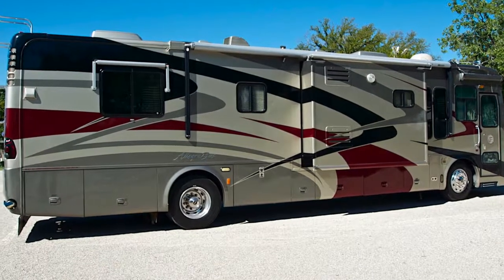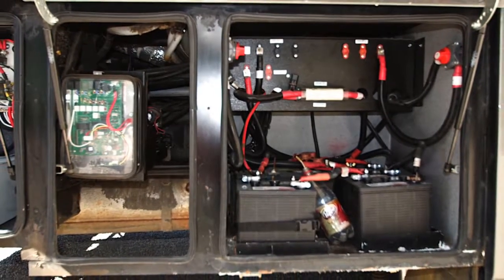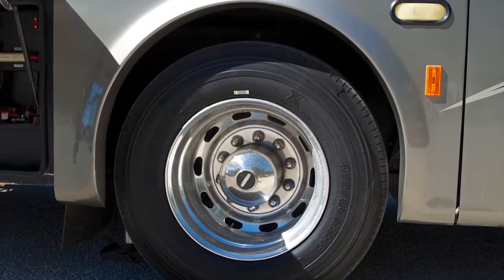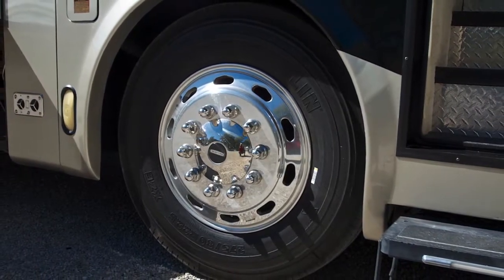Now moving to the right-hand side of the coach, you'll notice the battery compartment with new coach batteries. The coach rides on brand-new Michelin 275 ADR 22.5 tires, mounted on aluminum RV wheels.